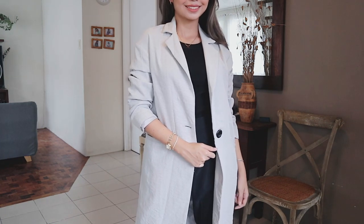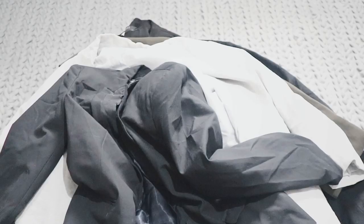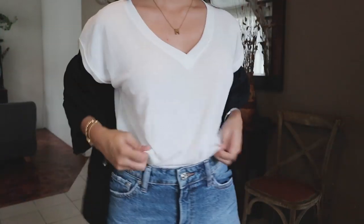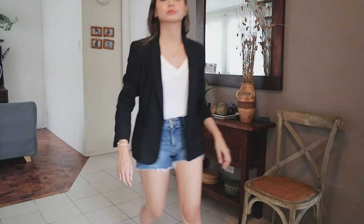Oh my gulay, the outfit of my dreams. Ever since I was in high school, I've been trying to pull this outfit off. Anyway, inside we have a white v-neck dress — yes, dress — tucked in my denim shorts. Simple but cute and classy. That's it for our styling tips plus Ukay haul, I hope you enjoyed it.